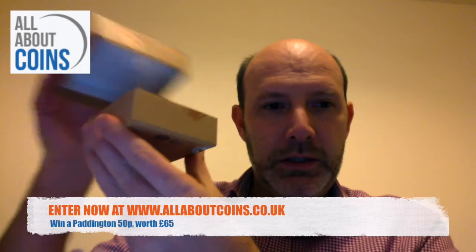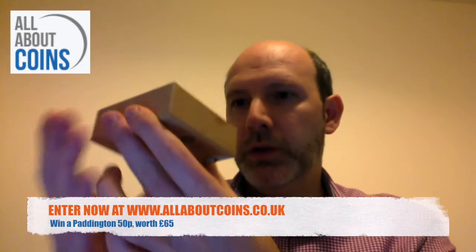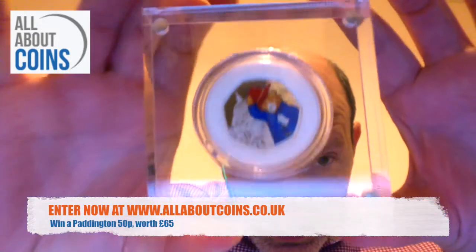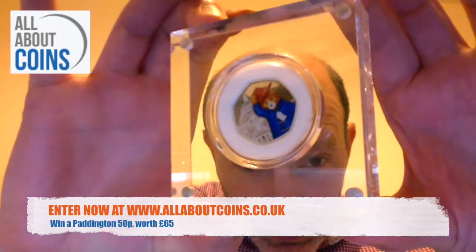So it's in this nice little box with a lid, slides open — it's really nice quality and then here is the 50p coin. If I put that up to the camera, it's a nice colour effect there.